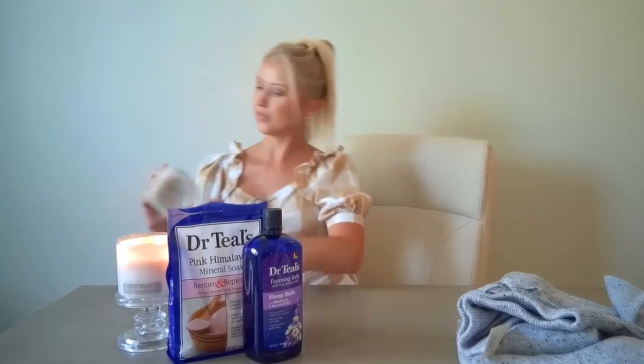One more thing for the bath — this Tree Hut Coco Colada Shea Sugar Scrub. It really does the job; it's super great and also super nourishing. It's made with shea butter, pineapple, and coconut, and it smells like that too. It's super good, I really love it.